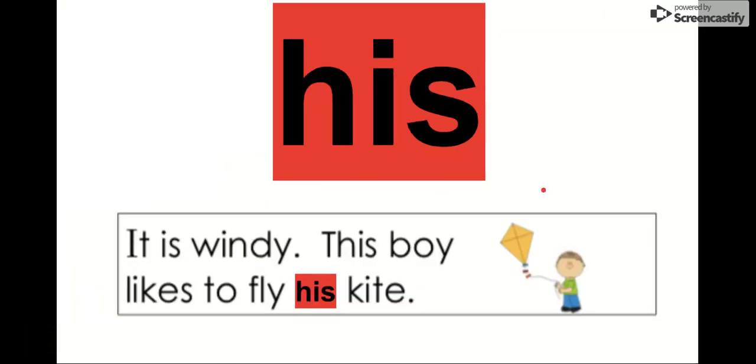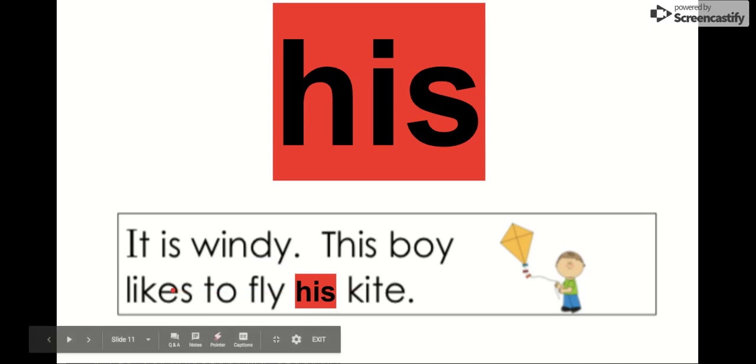The next word is his. Say it with me. His. The letters in his are H-I-S. We're going to say it in this sentence: It is windy. This boy likes to fly his kite. So whose kite is it? It's his. It is his kite.